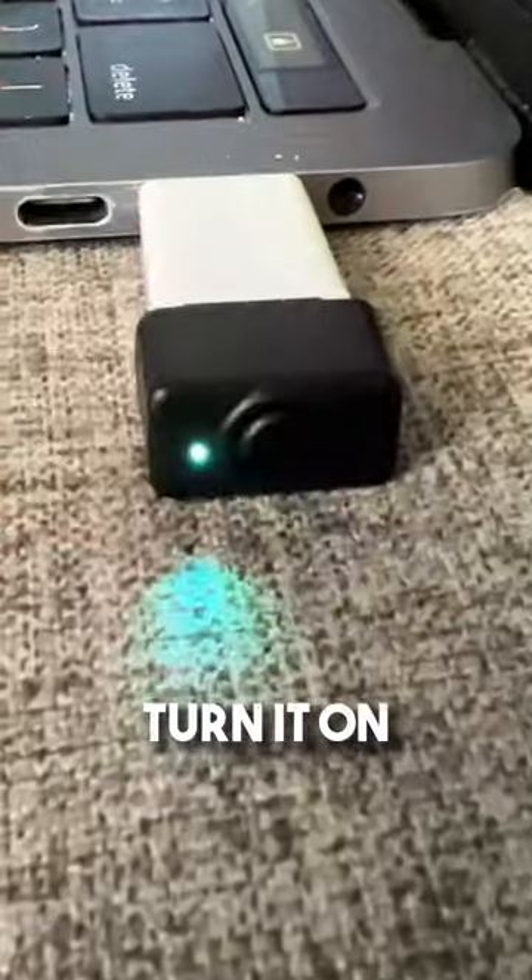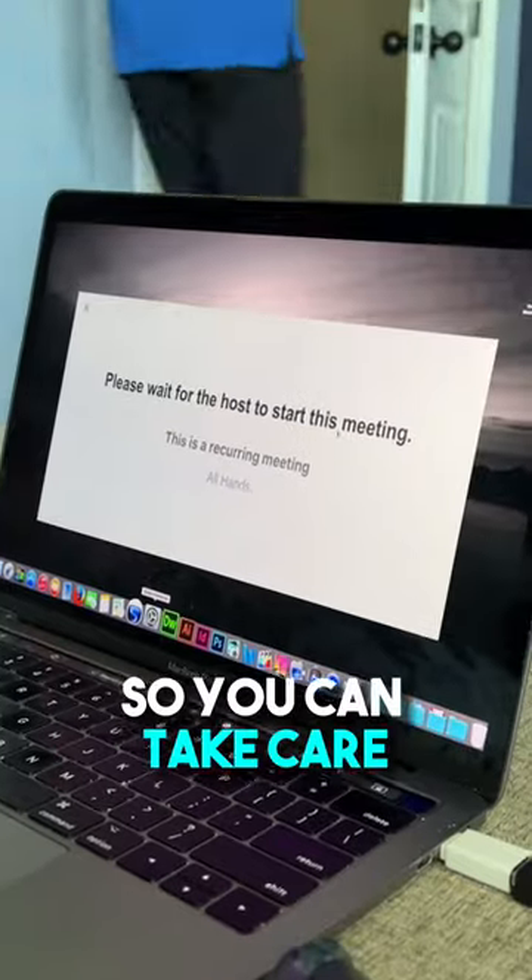Just plug it into a USB port, turn it on, and your mouse cursor will randomly move automagically so you can take care of your own business.